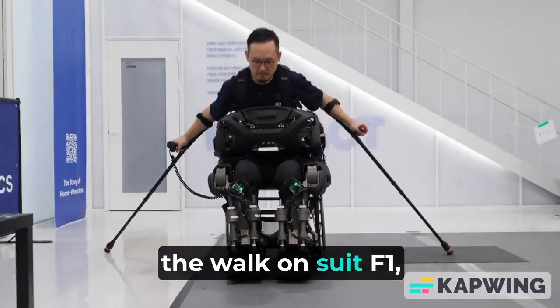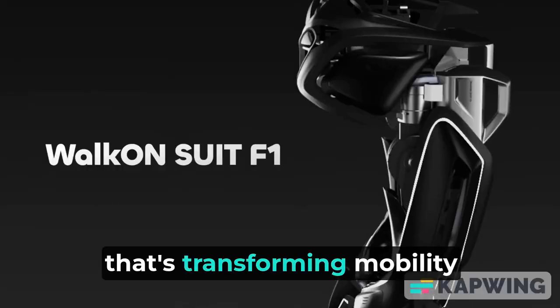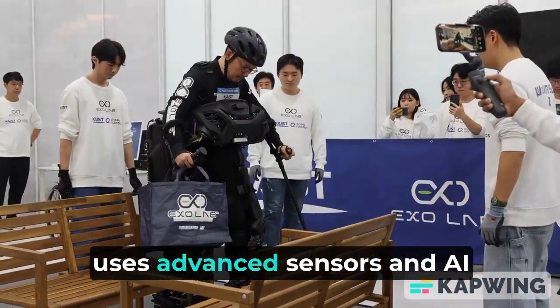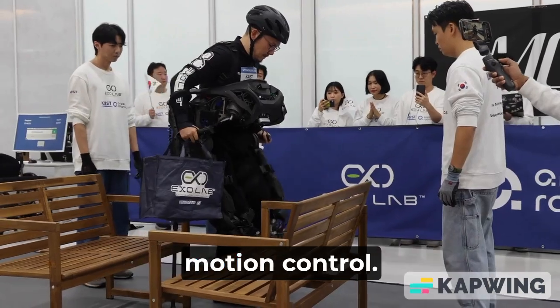Today we're looking at the Walk-On Suit F1, a groundbreaking exoskeleton that's transforming mobility assistance. This next-gen suit, designed for people with mobility challenges, uses advanced sensors and AI-powered algorithms to support movement through adaptive motion control.